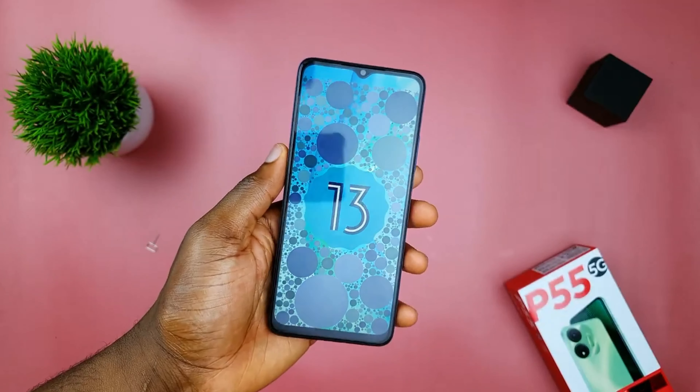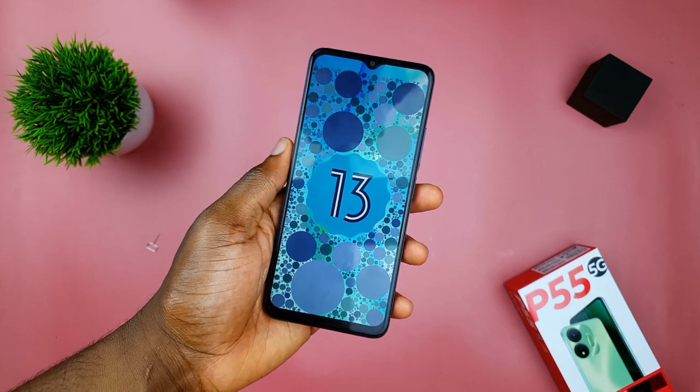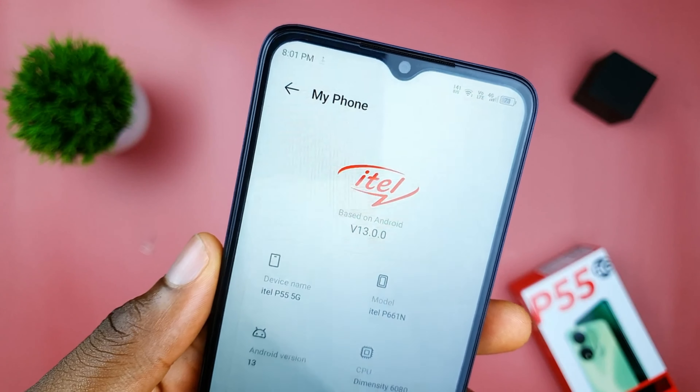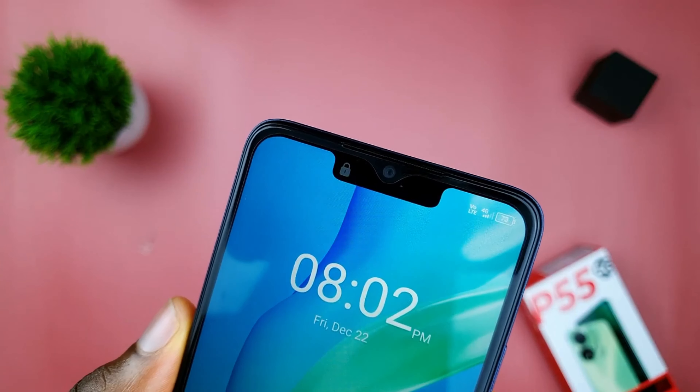The itel P55 5G runs on Android 13 with itel OS. Nothing too crazy or special — if you've seen an Infinix or Tecno phone before, they look very similar as they share the same core components. The OS is still similar to Infinix and Tecno's OS, with some bugs here and there, but it is definitely cleaner than its previous generations.